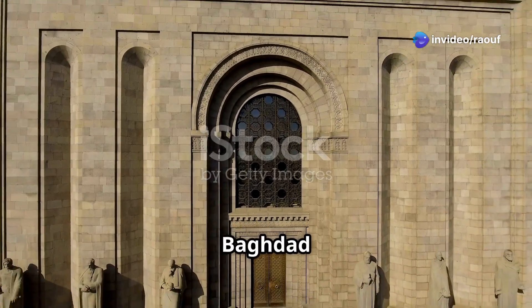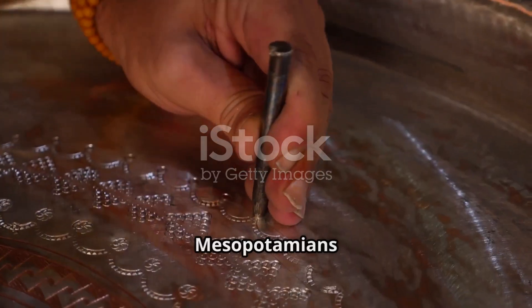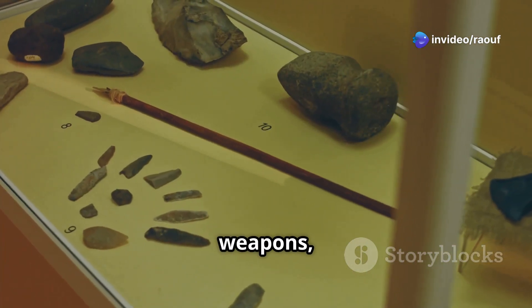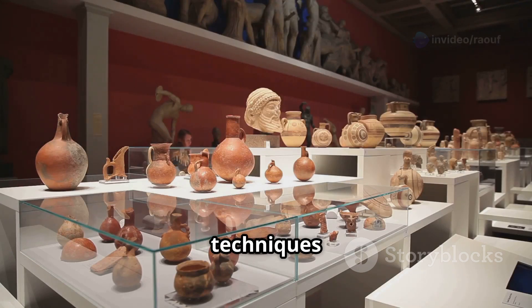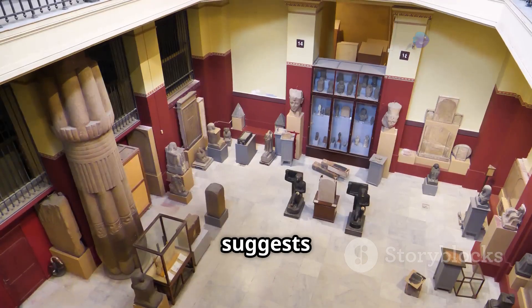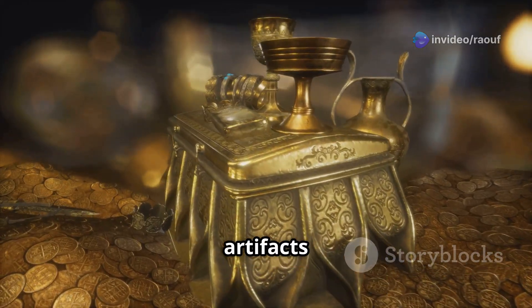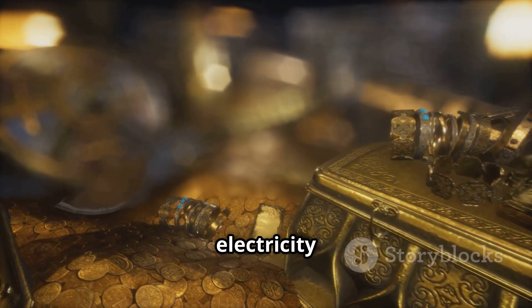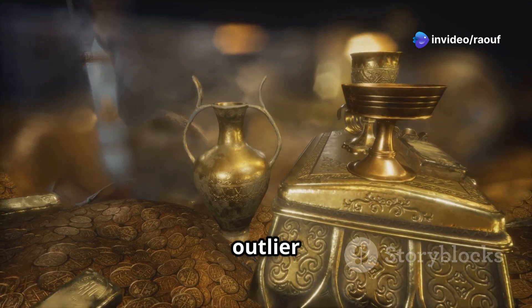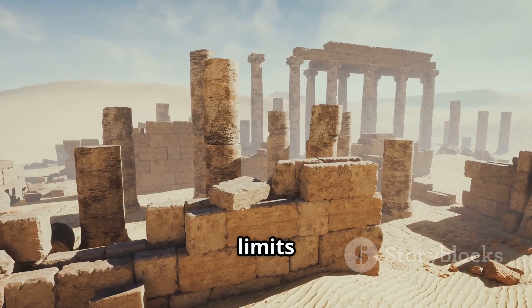To grasp the significance of the Baghdad Battery, it's essential to compare it to other technologies known from that era. Ancient Mesopotamians were adept at working with metals like copper and iron, using these materials for tools, weapons, and ornaments. They also developed sophisticated techniques for pottery and glass making. However, the Baghdad Battery stands apart — it suggests a level of technological sophistication that seems out of place in that time period. No other artifacts from ancient Mesopotamia suggest an understanding of electricity or its potential applications, making the Baghdad Battery a true outlier in the archaeological record that prompts us to reconsider our assumptions about ancient civilizations.